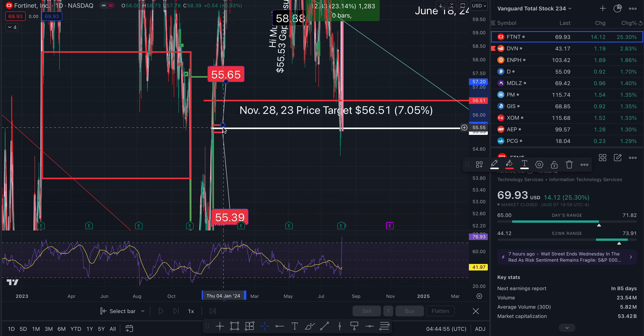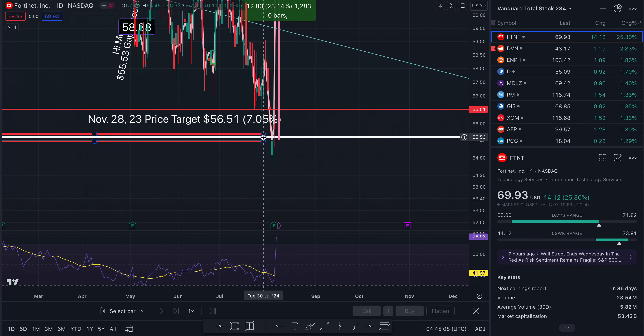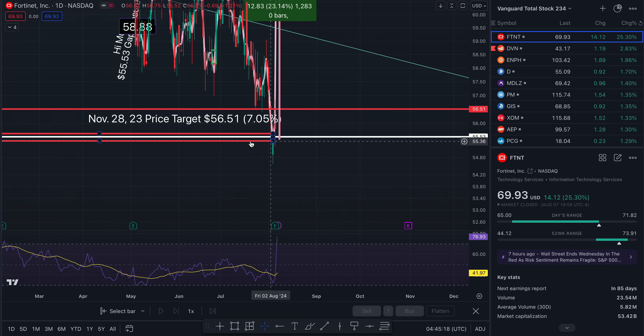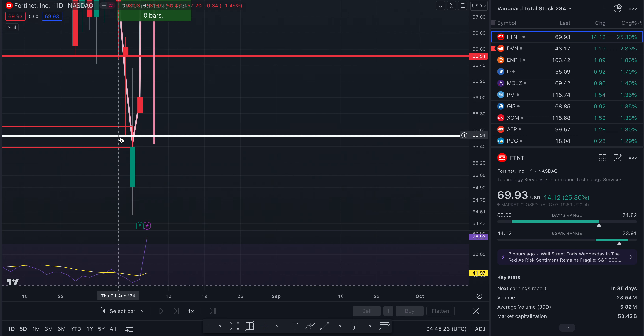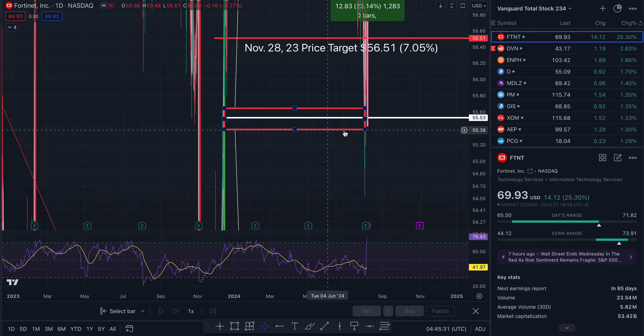Even though it's a tiny one, it still touched right there — basically on Monday, August 5th before earnings. It touched. So that is no longer a threat to the south side.